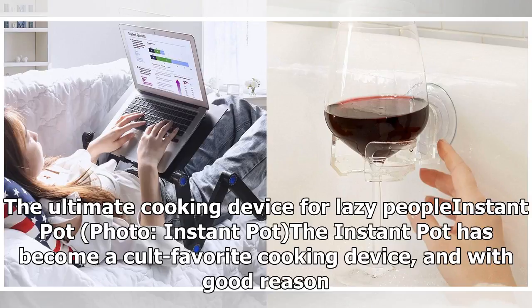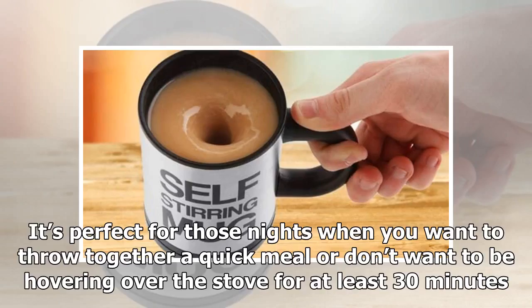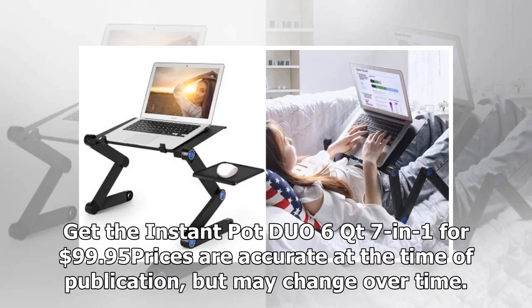Product 15: The ultimate cooking device for lazy people — the Instant Pot. The Instant Pot has become a cult favorite cooking device, and with good reason. It has all the functions of a pressure cooker, rice cooker, slow cooker, and more — meaning you can cook basically anything in it, and fast. It's perfect for those nights when you want to throw together a cooked meal or don't want to be hovering over the stove for at least 30 minutes. Get the Instant Pot Duo 6QT 7-in-1 for $99.95. Prices are accurate at the time of publication but may change over time.